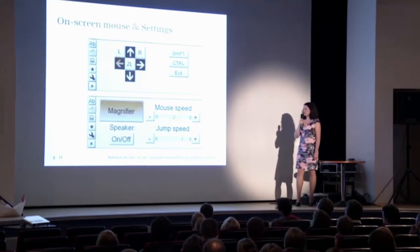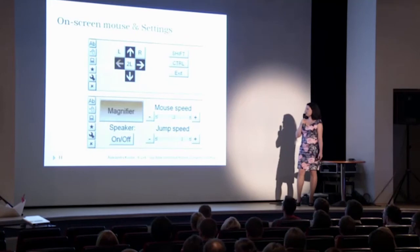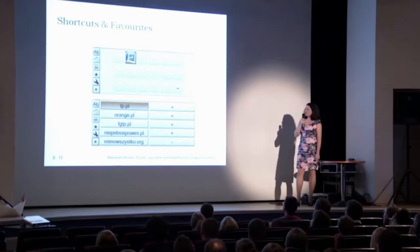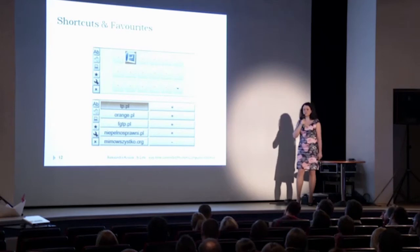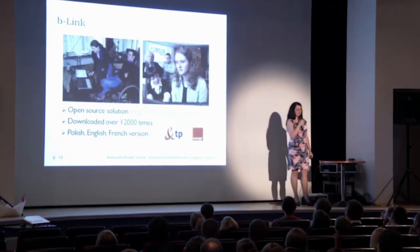In the settings, we can use the magnifier built into the system for people who are short-sighted. We can also turn the speakers on or off, adjust the mouse speed, or change how quickly the keys on the keyboard are highlighted. Finally, in the menus, the user can add shortcuts to programs they use most often and add links to pages they visit frequently. These are all the functions of the BeLink software.